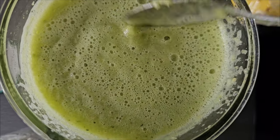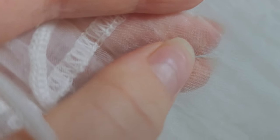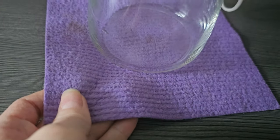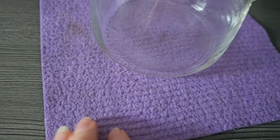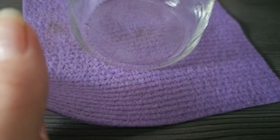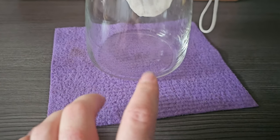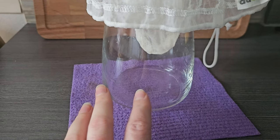For straining I use a nut bag — it's very fine and even better than a cheesecloth, in my opinion. By the way, in Europe we have these washable kitchen cloths that can handle 60 to 90 degrees in a washing machine, are reusable, and you can buy them in multi-packs for about one euro. They're awesome.